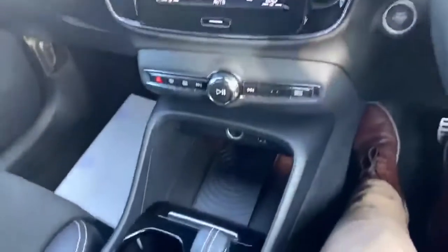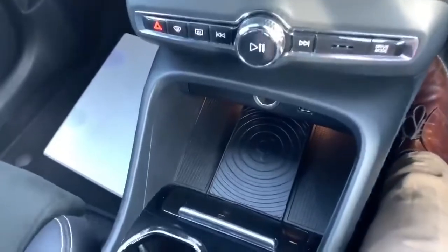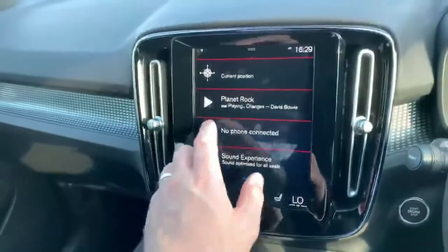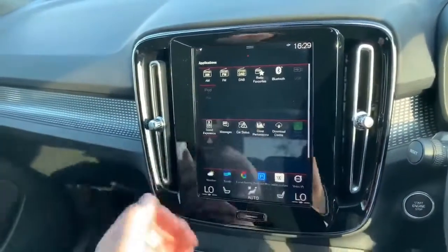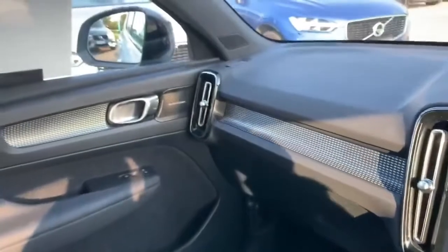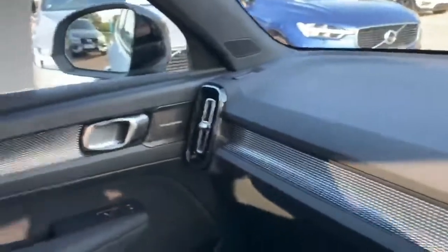Quick look around the cabin — we've got wireless charging here as well. The car does have smartphone integration, so that means you can use Apple CarPlay and Android Auto. You've also got the Harman Kardon stereo system, with a speaker just here and also one in the door card.